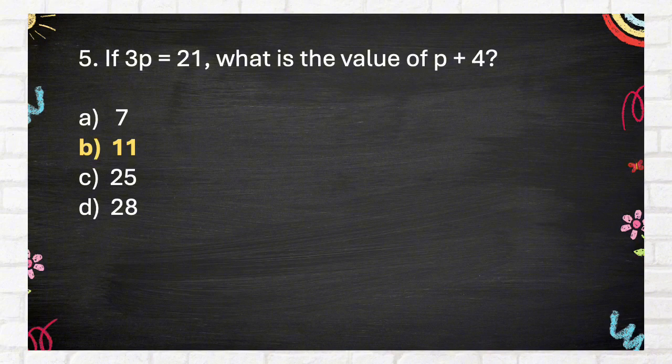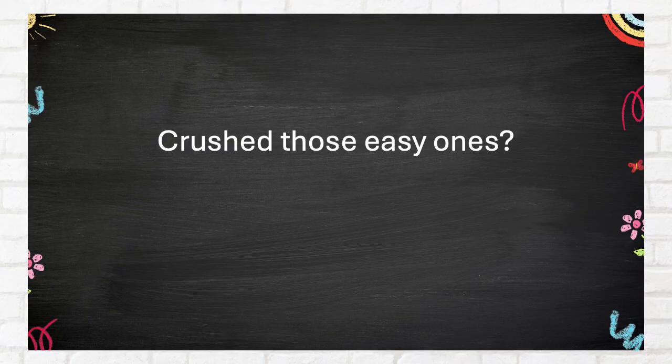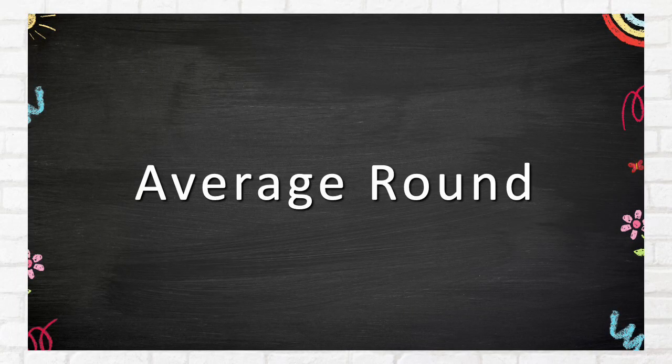The correct answer is eleven. Crushed those easy ones — awesome! Time to step it up. Think you can handle these? Average round.